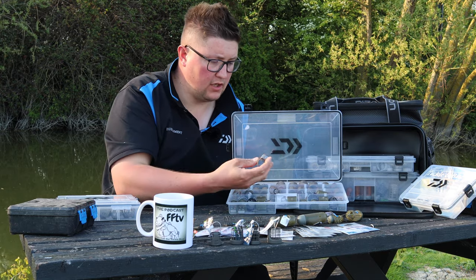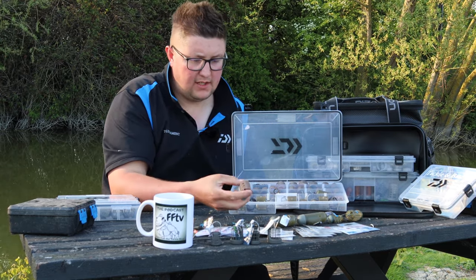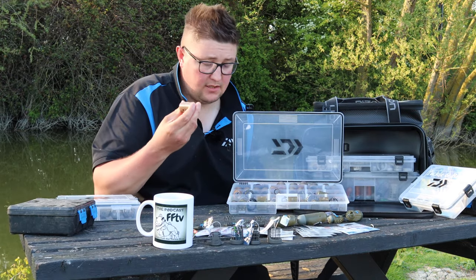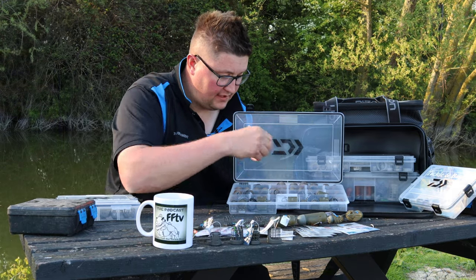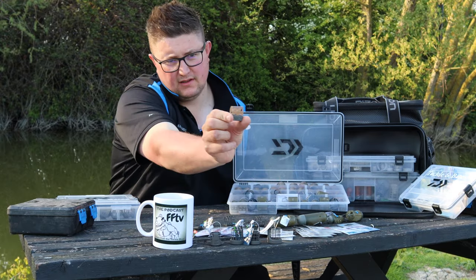Obviously the Nyssa feeders have been around a long time. That's a three ounce Nyssa there - brilliant for when you're putting chopped worm through the feeder, chopping your worms up in a separate bowl, squishing it through and then capping the ends up with ground bait. Brilliant for that or just a standard ground bait feeder. All of the Nyssa feeders all interchange. That one there is 44 grams, a nice little one.